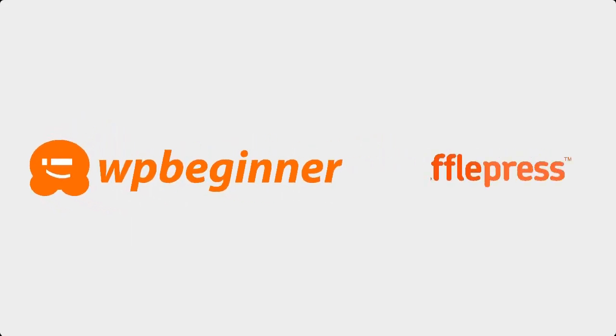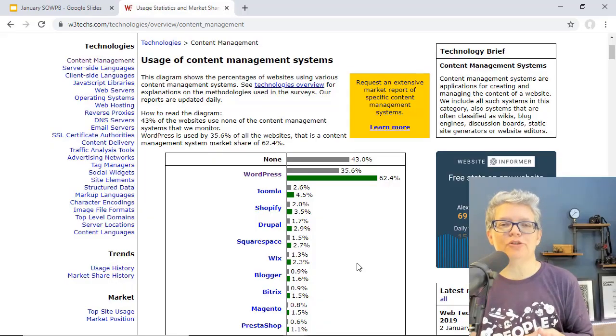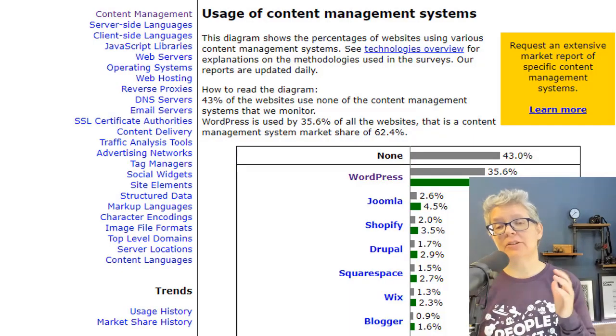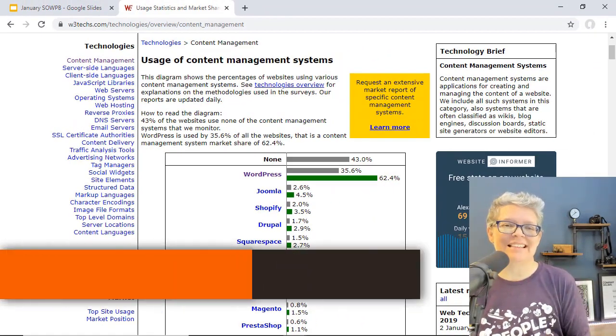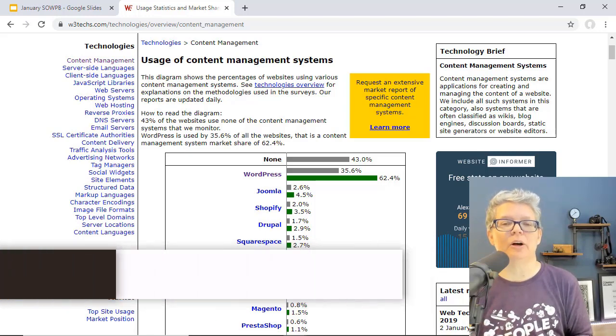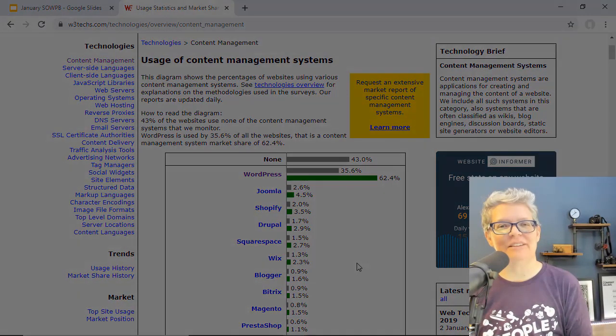This video is brought to you by RafflePress. WordPress is used by over 35% of all the websites out there. That's a staggering number, and to make sure that your website is a successful part of that number, we have put together some tools, resources, and events that will help keep you on track. If you're ready, let's dive in.